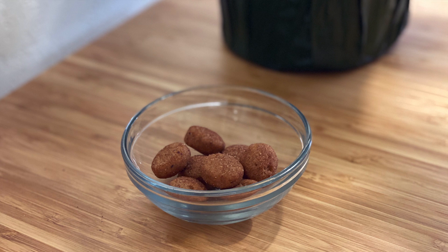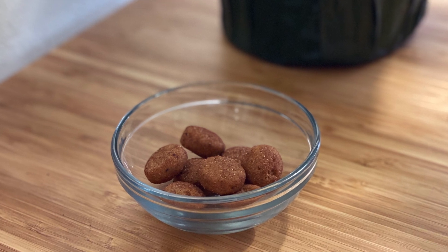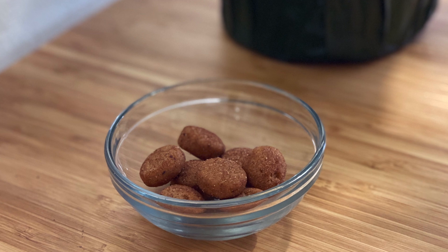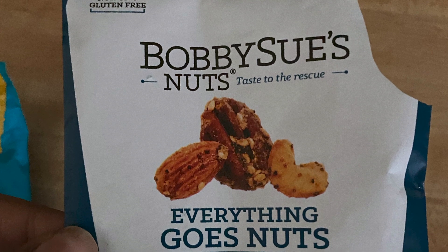The mini cookies were the first thing I had and they were a little bit dry — just not something I would purchase again on my own. They weren't so bad that I couldn't finish the very small bag, but I'm just not a fan. The Bobbi Sue's Nuts were really, really good — I immediately ordered some from their website.